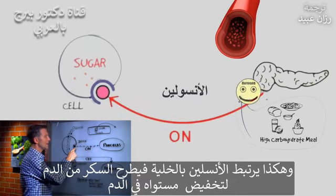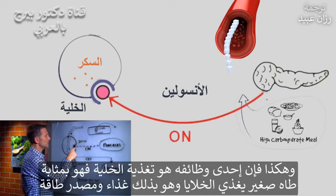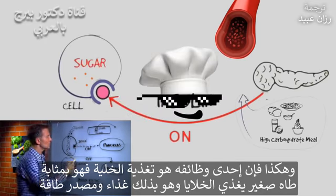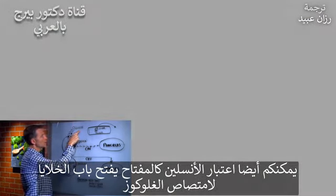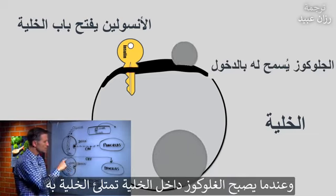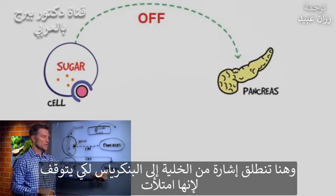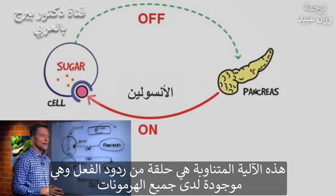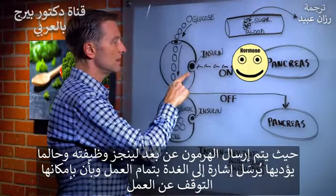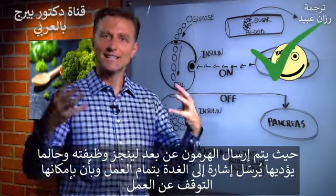So as soon as the sugar spikes in the blood and goes above a certain level, it triggers the pancreas to make insulin. Insulin connects into the cell — you can look at insulin as a key that opens the door, allowing the cell to absorb glucose. As glucose goes inside the cell, the cell is filled and fed. There's a signal that goes from the cell back up to the pancreas to turn it off — this is called a feedback loop, where the hormone is sent, does its function, then sends a signal back as acknowledgment so the gland can turn off.